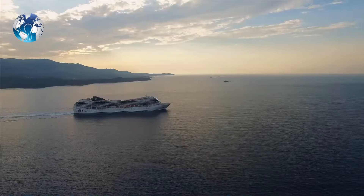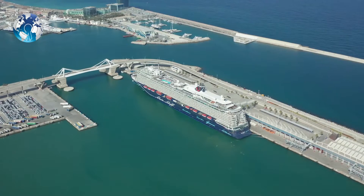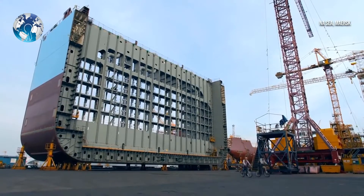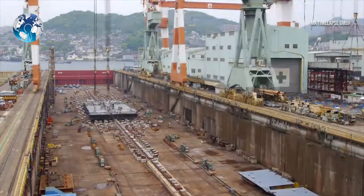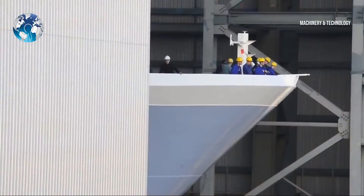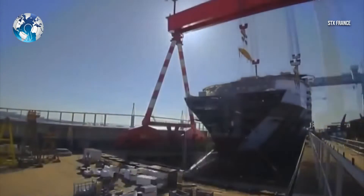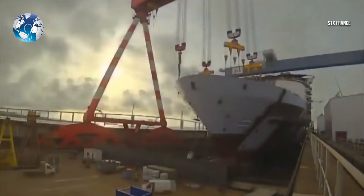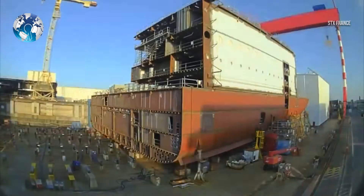Specialized shipbuilders assemble huge pieces of a cruise ship. It takes 12 to 18 months to build a cruise ship from scratch to a stage when it's ready to be pushed into the water for sailing. Computer-aided designs and modular cabins also speed up the process. Mostly aluminum, other lightweight metals, and high-strength steel are used to make the central part of a ship.